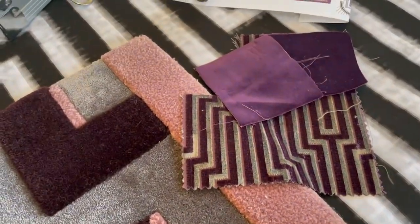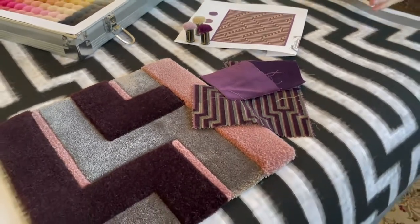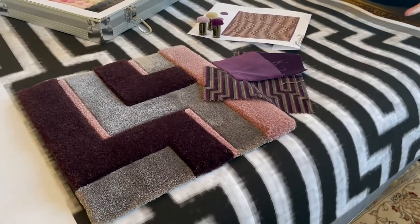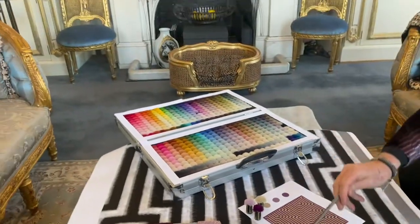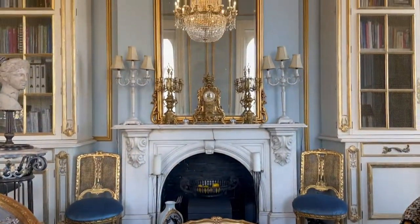A lot of designers use geometric patterns, sometimes too much. In regards to that, we can do anything — as you can see we do the geometric, we do the classics. It's quite easy to do everything in regard to that.